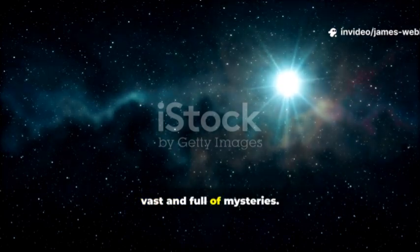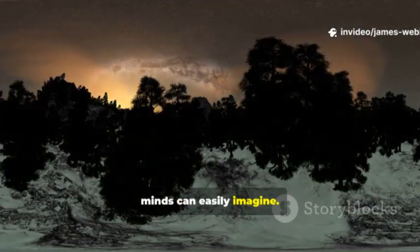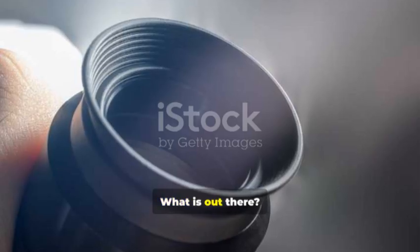The universe is vast and full of mysteries. It stretches further than our minds can easily imagine. For all of human history, we have looked up at the night sky and wondered: what is out there?